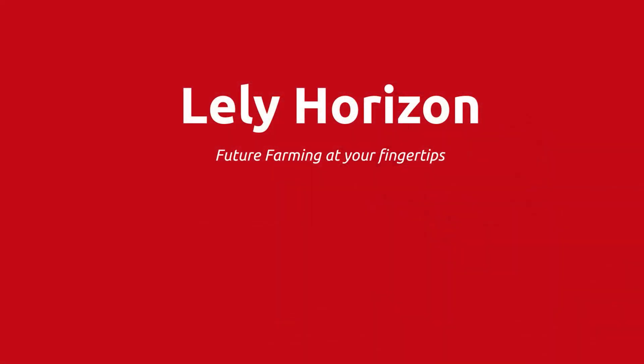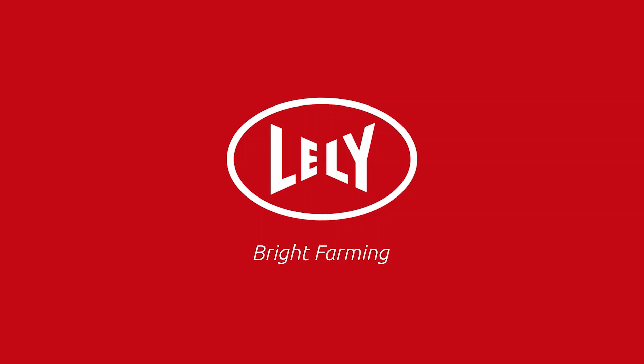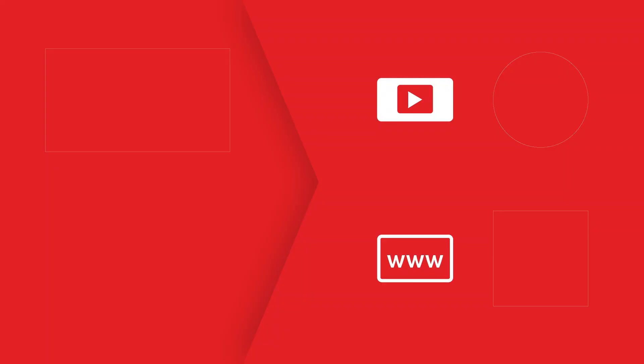Lely Horizon. Future farming at your fingertips.